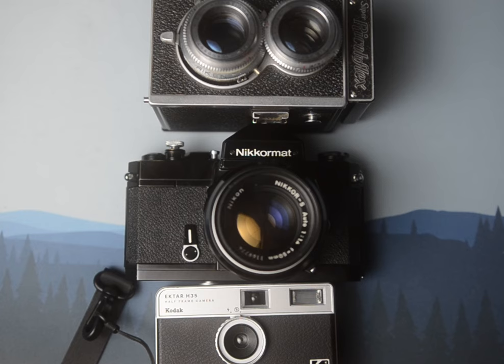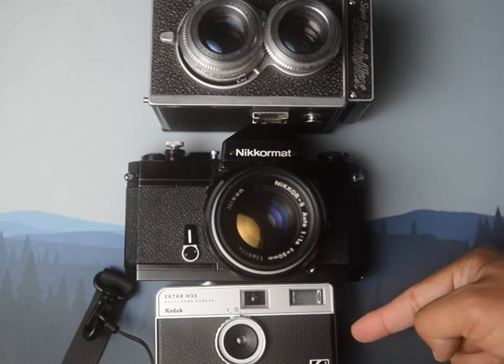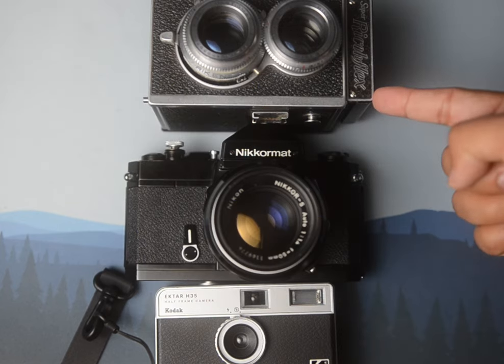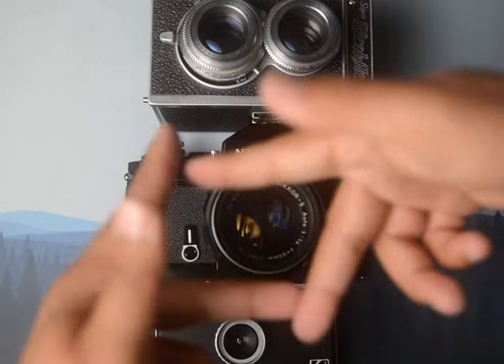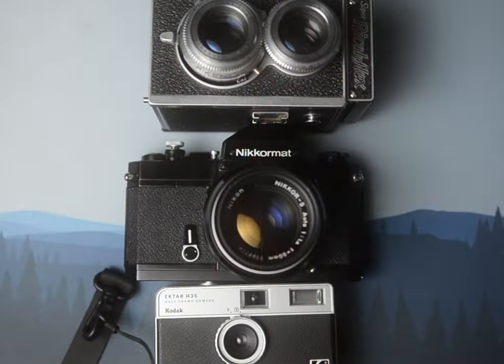I love that they're basically three different formats at three distinct levels of photography: the H35 for when I'm out but taking pictures isn't my top priority; the Nikomat for when I want to go on a more casual shoot; and the Super Ricoflex, which, because of the larger format, I plan to use whenever I need to blow something up — like when you're printing a poster and you blow it up. It gets bigger. Okay, bye.